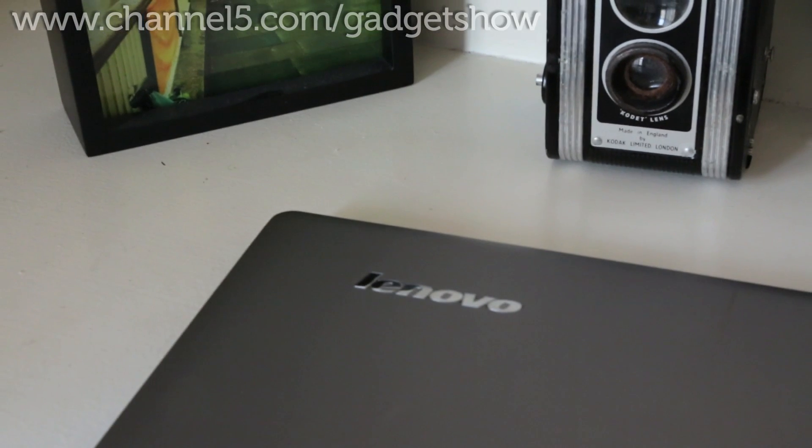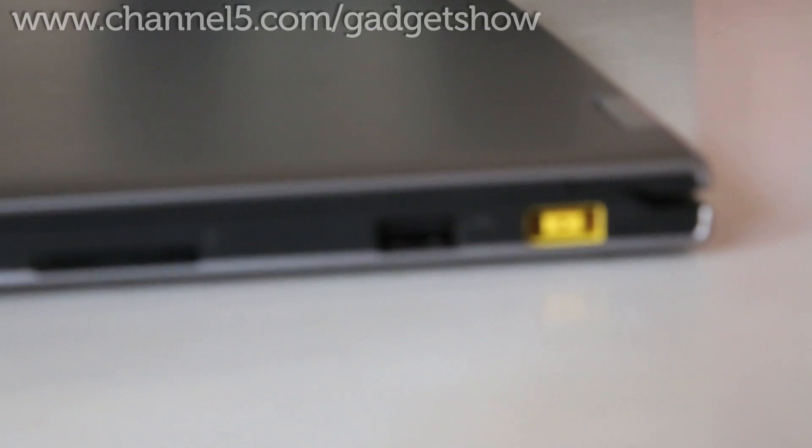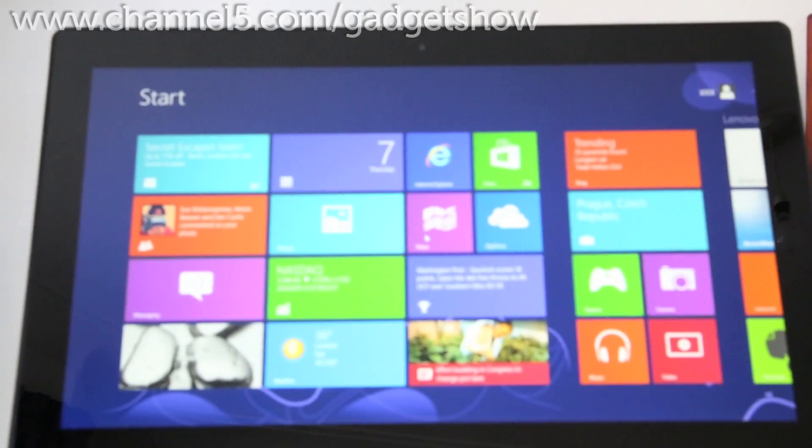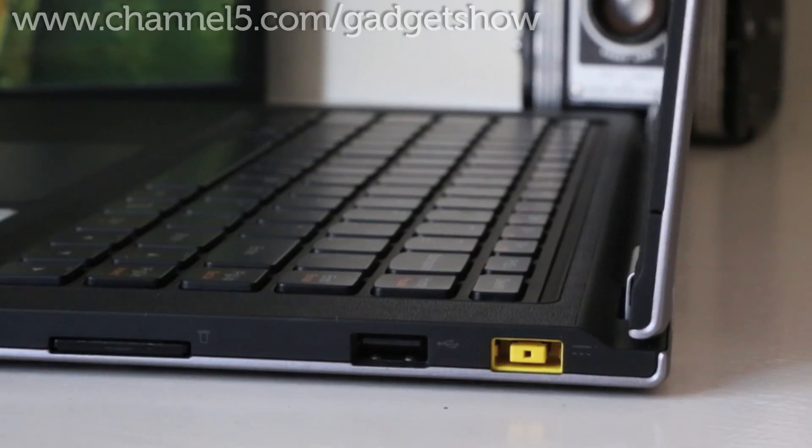First up we have the Lenovo IdeaPad Yoga 13. It's available in a cheaper 11-inch Windows 8 RT model and a higher priced 13-inch Windows 8 64 model. The one we have here is the 13-inch model with the IPS display. The premium design features with the tac-mat feel to the cover and the leather touch palm rest are small touches we liked.